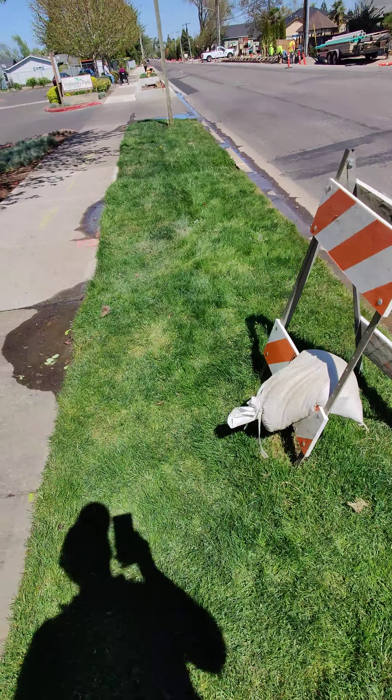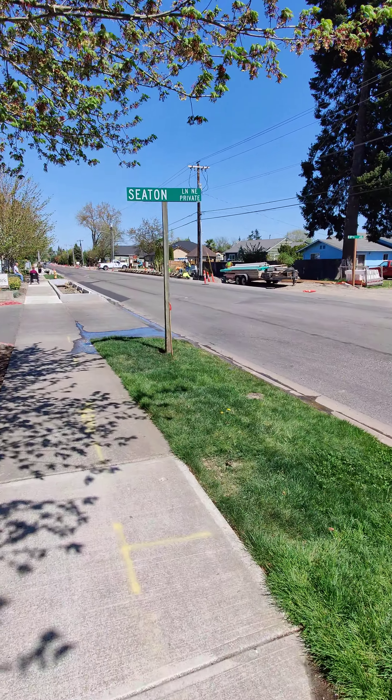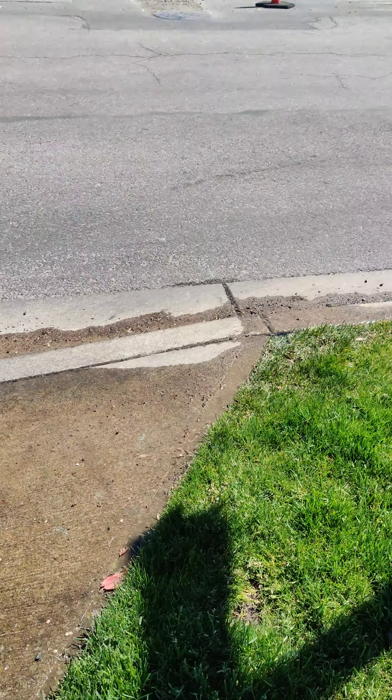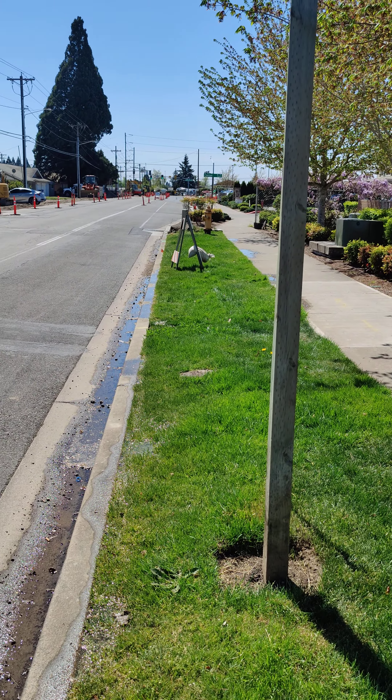It's just a waste of water at this point — it's not doing any good. These guys have been out here working for what feels like years. As you come down, this is all just leaking and the sprinklers aren't going off because it's broken down there in the control box.